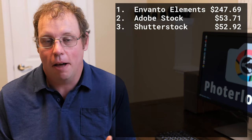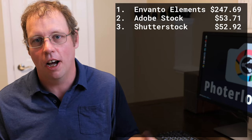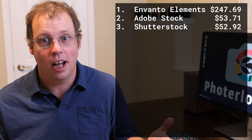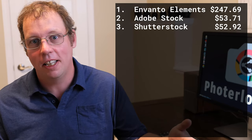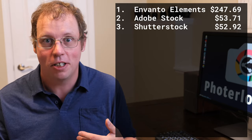This is going to be a big change for me. Typically when somebody asks me, 'I'm starting out in stock, what's the first site I should go to?' I always say Shutterstock. But if this keeps happening consistently where Adobe Stock is higher than Shutterstock, my answer to that question is going to change.